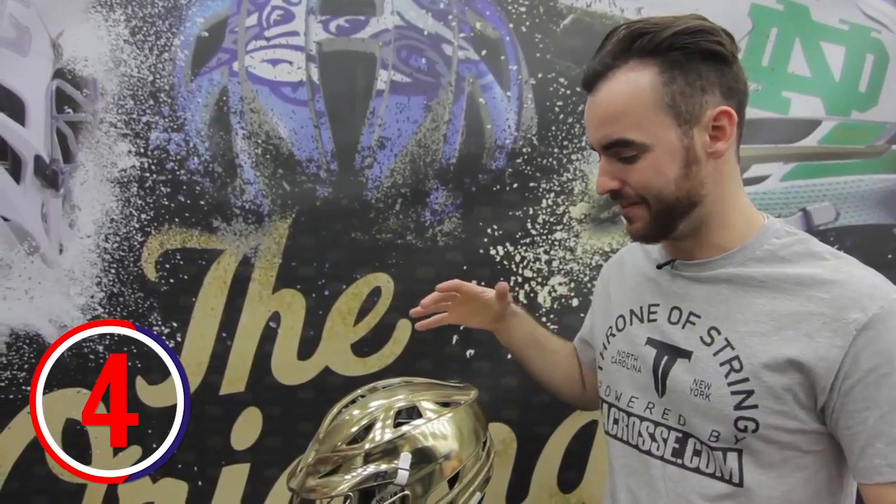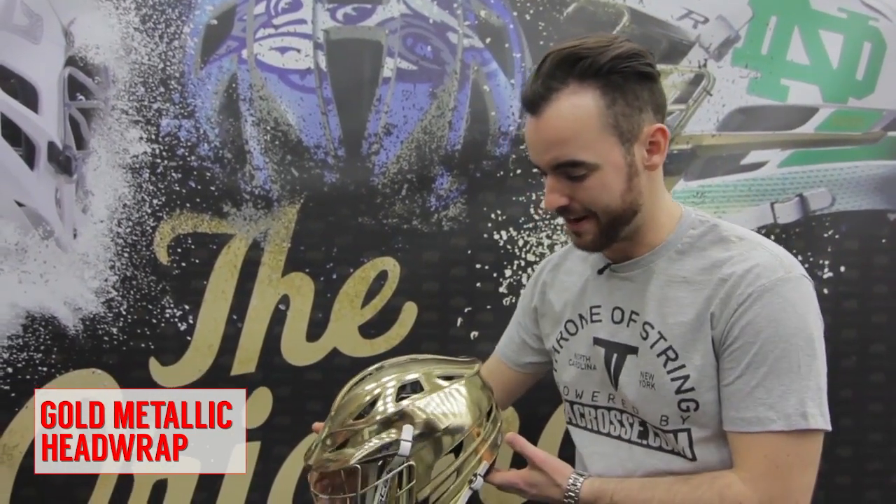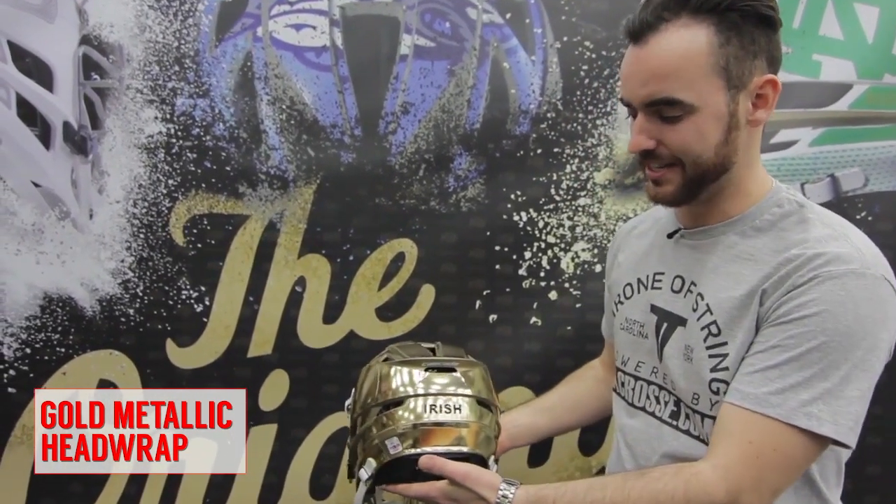Coming in at number four, we have the all gold full metallic wrap from our good friends at Head Wraps. This is going to be Notre Dame's helmet for the upcoming season. This is not painted, this is not chromed — this is a wrap.